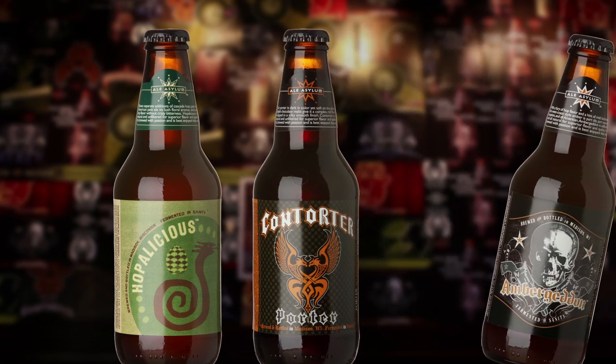Ale Asylum produces 16 brands of beer, mostly ales, one Doppelbock. Our leading beer seller is American Pale Ale Hopalicious, and that beer is bottled and sold year round. The other three beers that we bottle and sell year round are Contorter Porter, Madtown Nut Brown, and Ambergeddon. We have six seasonal beers that we produce and sell in bottles.